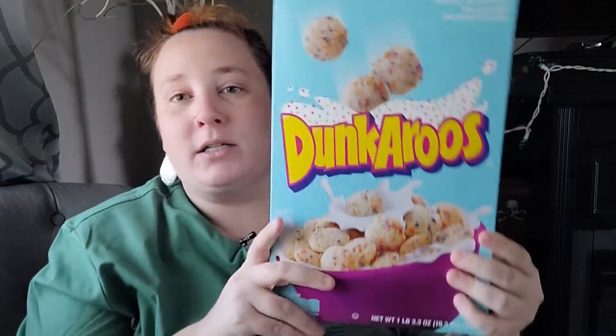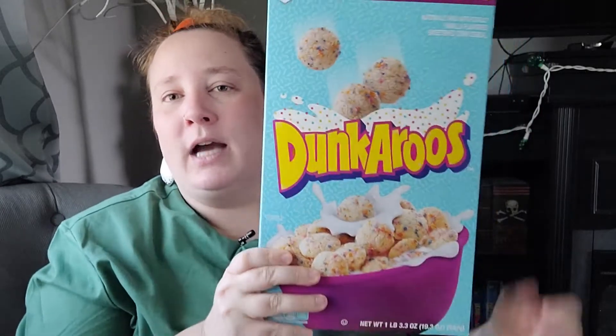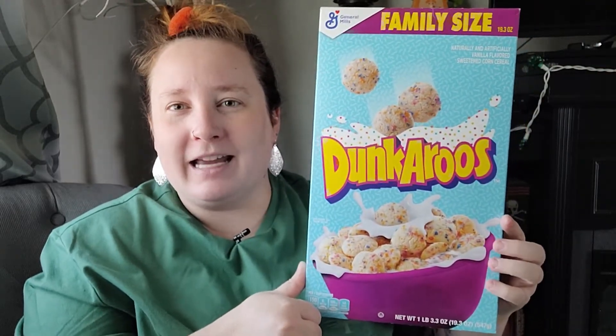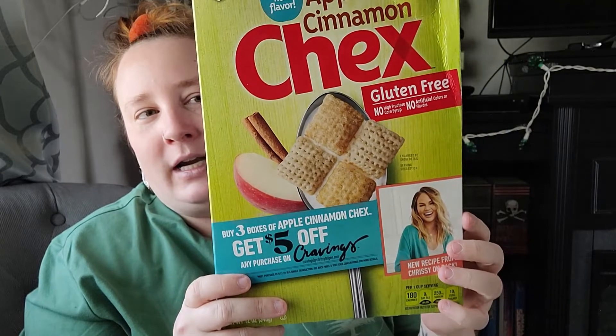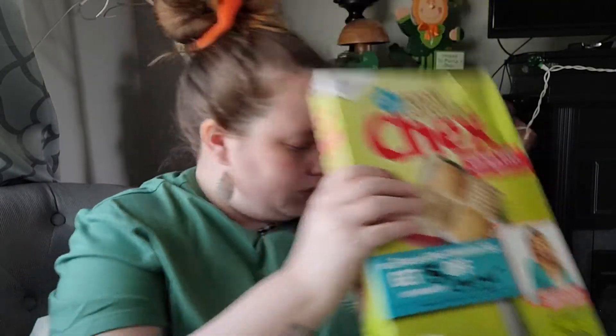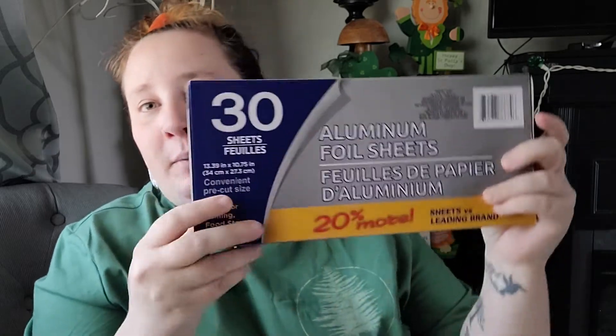Last but not least, some food products. I found a full-size family box of Dunkaroo cereal — I've hauled the icing before but not the family-size cereal box. This could run five or six dollars at Walmart, so for a dollar it's an amazing deal. I picked some up for the kids. I also found apple cinnamon Chex for myself — they're gluten free and would even be great to make a sweet Chex mix with.